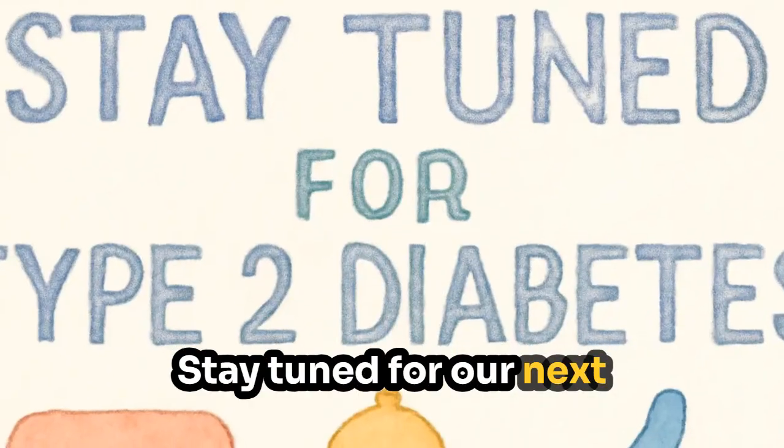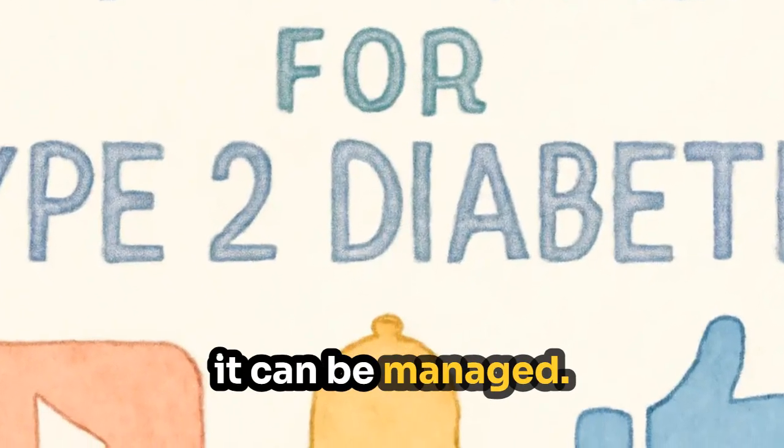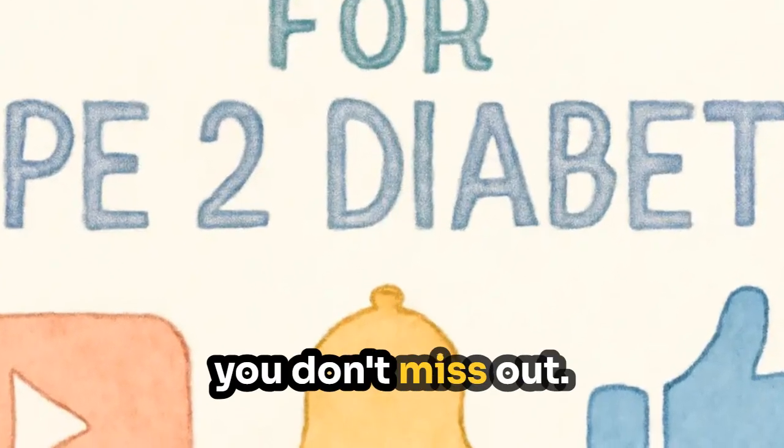Stay tuned for our next video, where we'll discuss type 2 diabetes — what it is and how it can be managed. Please follow so you don't miss out.